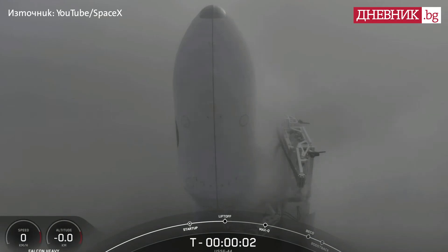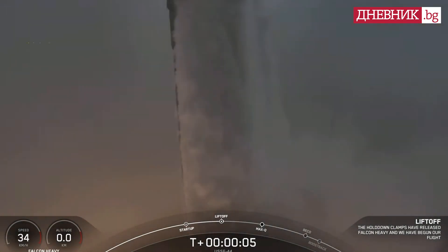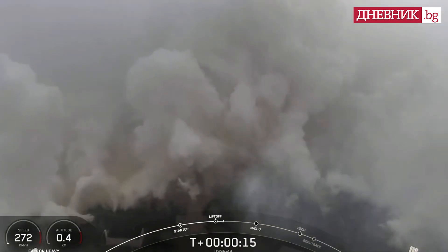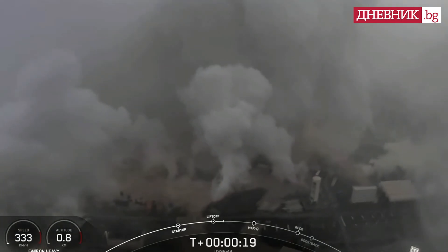3, 2, 1, 0, liftoff. Close pitching downrange. M1D chamber pressure is low.